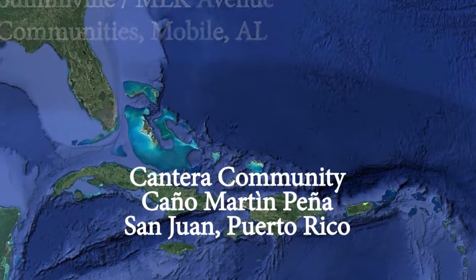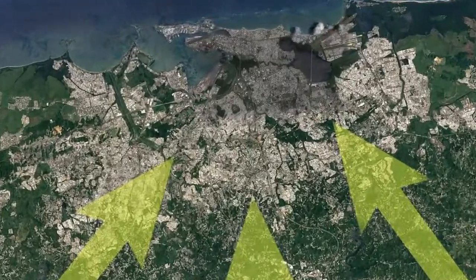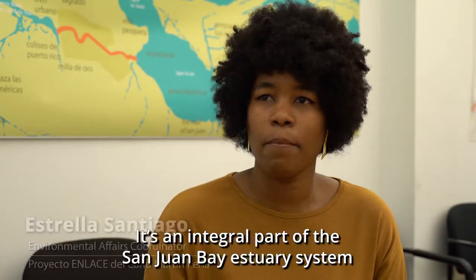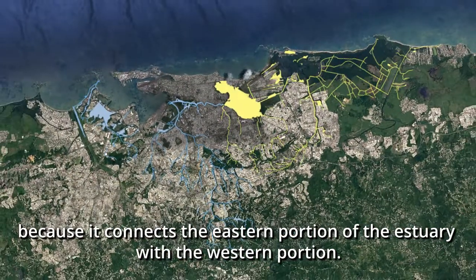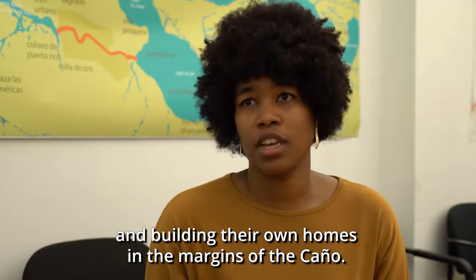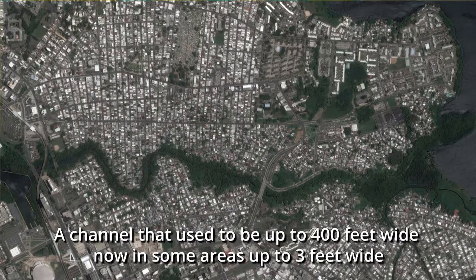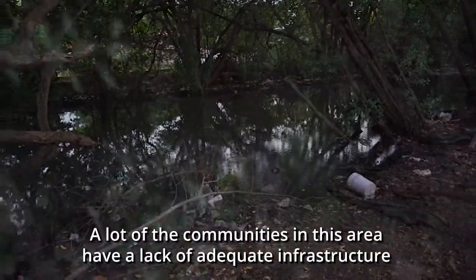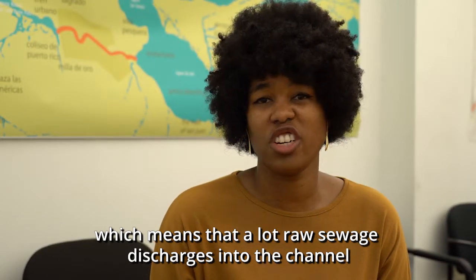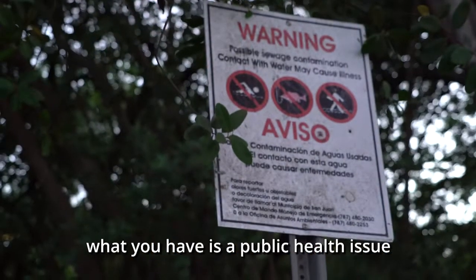Following a devastating hurricane and subsequent Great Depression, large waves of migrants in the 1930s moved from the hills of Puerto Rico into San Juan. The Caño Martín Peña is a tidal channel located in the heart of San Juan — an integral part of the San Juan Bay Estuary system, connecting the eastern and western portions of the estuary. People started filling the wetland and building homes in the margins of the canyon. A channel that used to be up to 400 feet wide is now in some areas only 3 feet wide, and a lack of adequate infrastructure means a lot of raw sewage discharges into the channel.